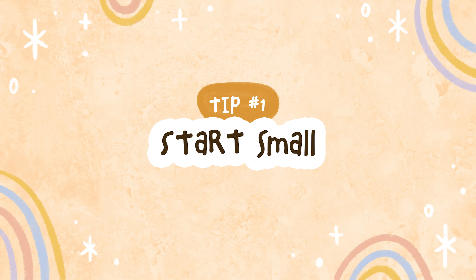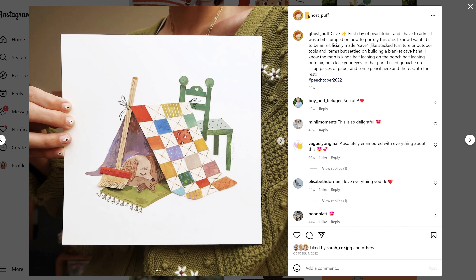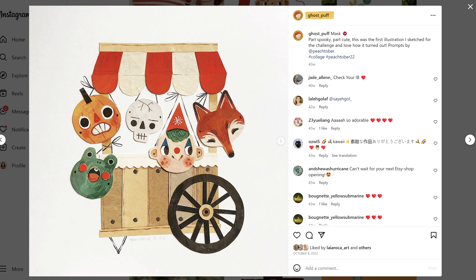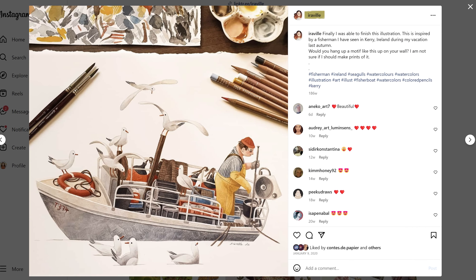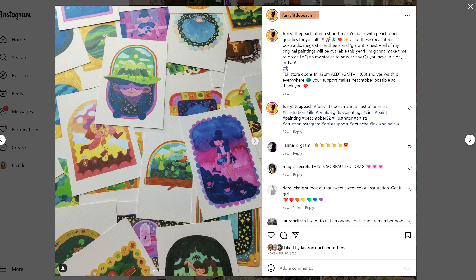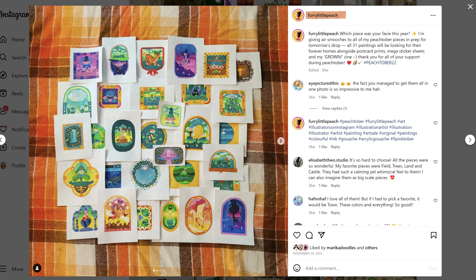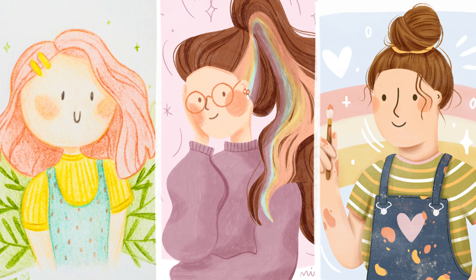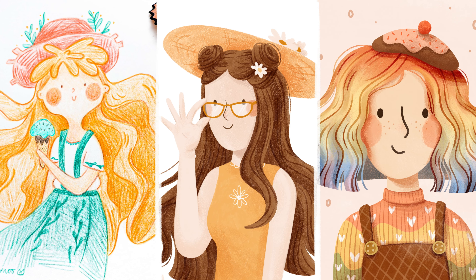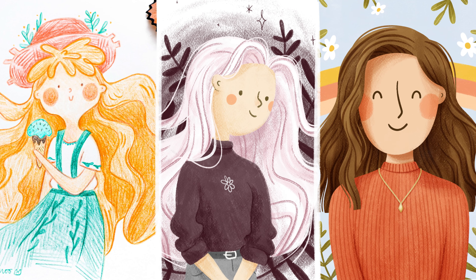Tip number one is to start small. It's tempting to want to be able to draw like your favorite experienced artist straight away, but the chances are they've spent years developing their art style. So if you're just starting out, let's aim a little smaller just to begin with. Wherever your technical art skills are right now, you can still have an art style and that style can develop over time as your technical skills grow.